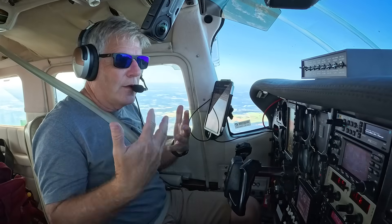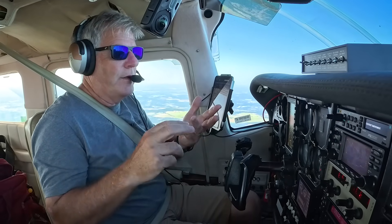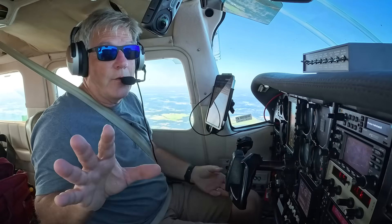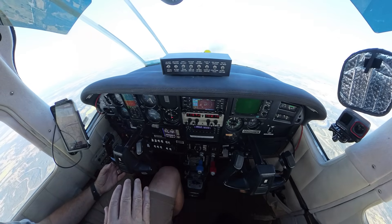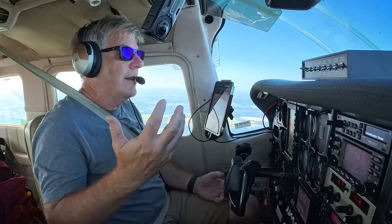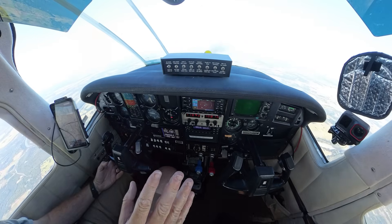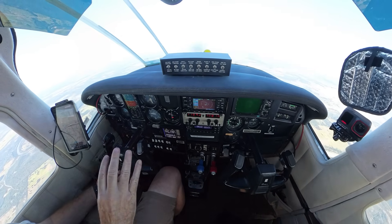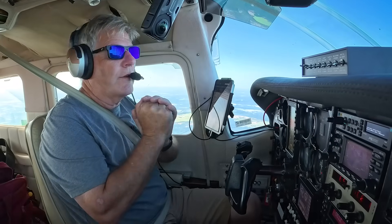I genuinely tried to look at all options — Garmin, Aspen, even Dynon. I talked to Dynon and they would have been great, but the problem with Dynon is they didn't have an autopilot that was STC'd for the 210, and that's the most important thing I need on all my long cross-countries. I talked to them all. I really liked Aspen, I really liked Genesis, and then I approached them and that's how we worked the deal.